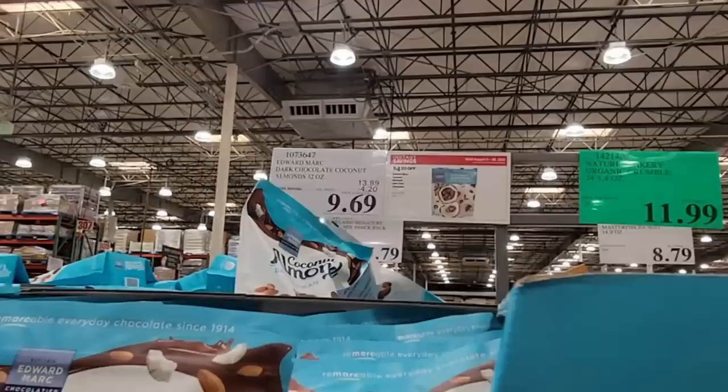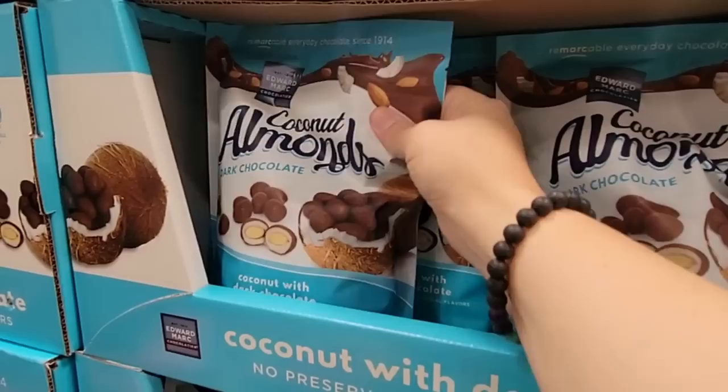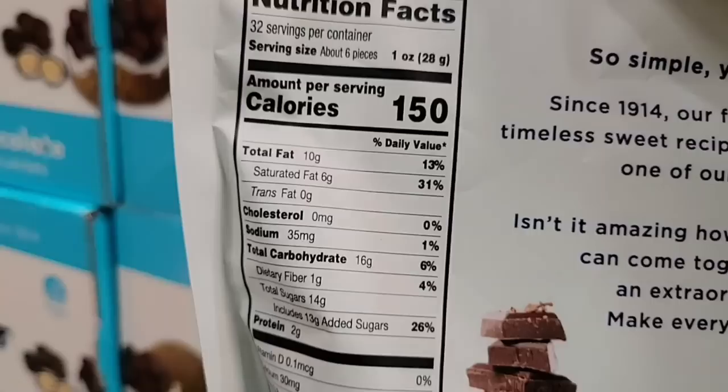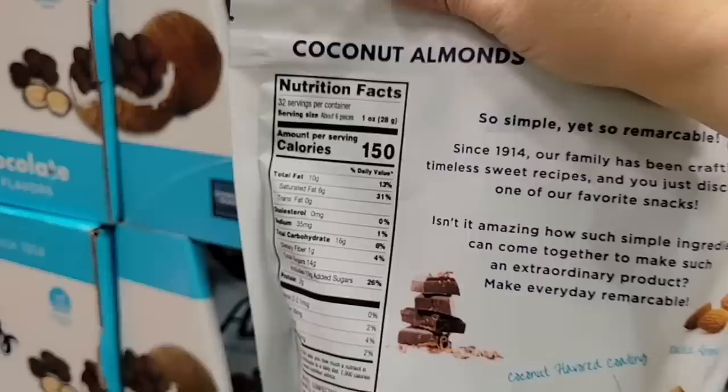Thank you all so much for coming along with the sale coverage. There's a little bit more I'm going to cover and I'm hoping to get to that a little bit later. This store was super packed — it's always like that on the first day of the sale. I always appreciate your time. Thank you so much for your support of the channel. I'll talk to you later — bye!